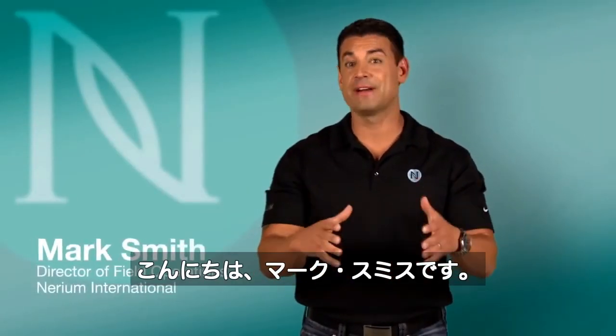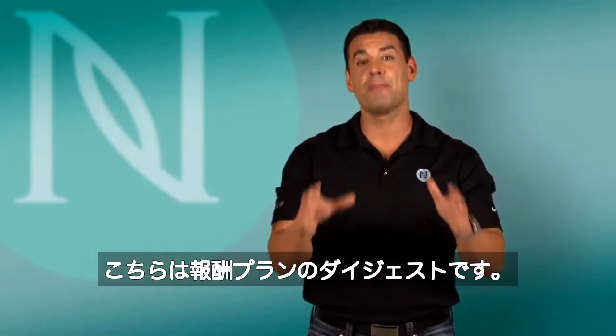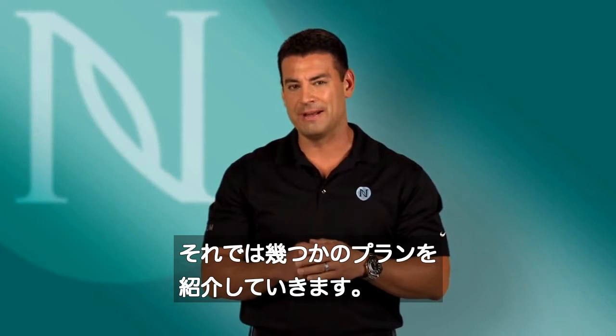Hello and welcome. My name is Mark Smith here at Nerium International, and thank you for taking this quick look at the Nerium Compensation Plan. Let's go through some of the elements of the Nerium Comp Plan.